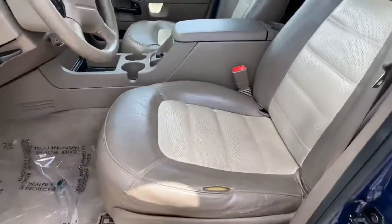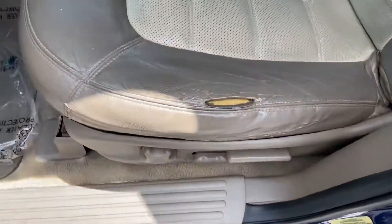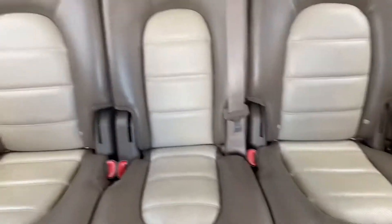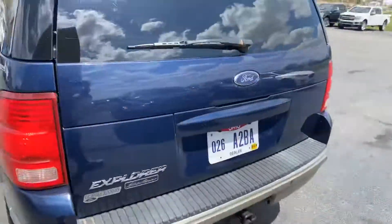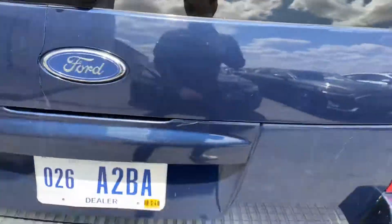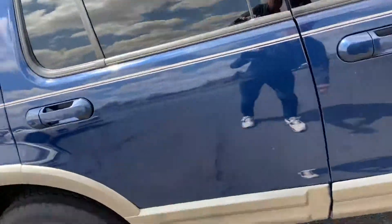I do not smoke and can confirm that this has not been smoked in as well. The power seats — keys already in it, so my apologies for the ding. There's a little bit of a crack right next to the Ford emblem, but that does not affect the drivability.